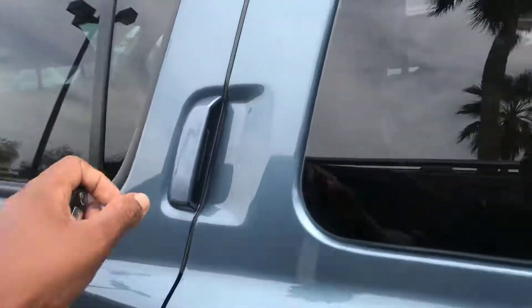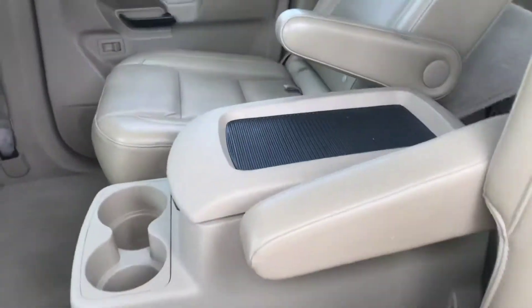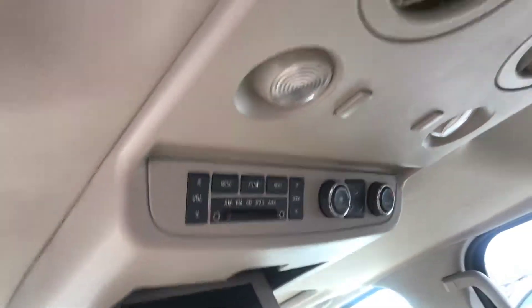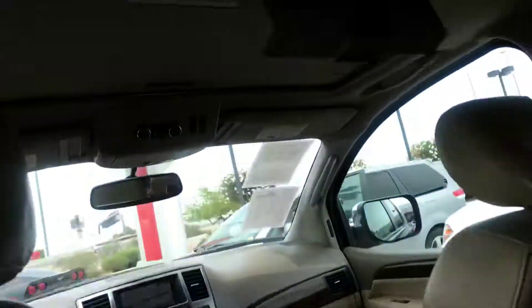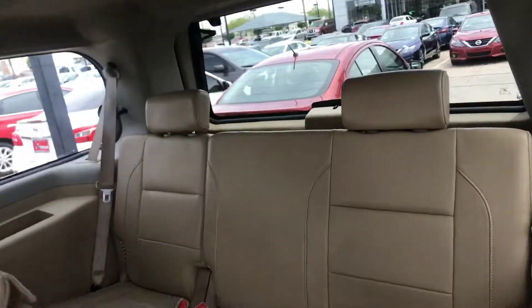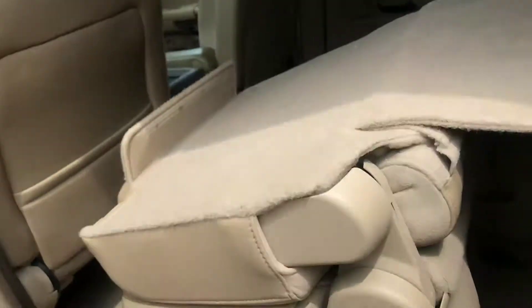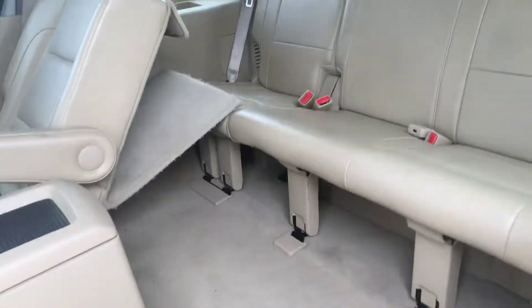Let's take a look at the back seat. Beautiful leather, DVD player, rear AC controls, rear lighting, top and bottom AC controls. DVD, like I said — air all the way in the back for the third row passenger. Press this button, pull up, and that seat will pop up.